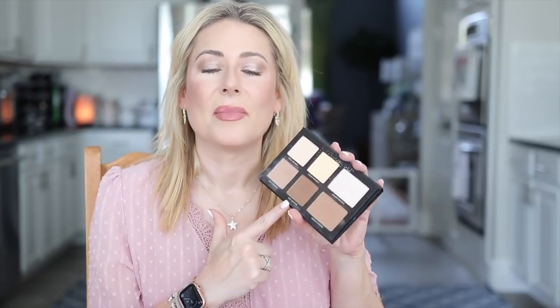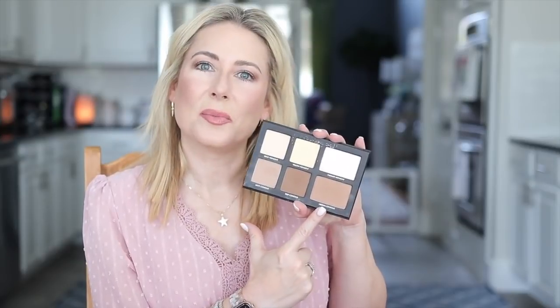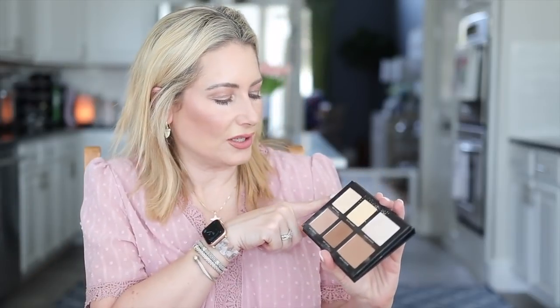Most of the time I use the light contour on my face; occasionally I'll jump into the medium to match a fake tan. I also use all of these on my eyes — the light contour as a transition shade, the medium to deepen the crease a little bit, and the deep to really deepen that outer corner. I went with a lighter hand today. I also use the beige highlight on my brow bone.